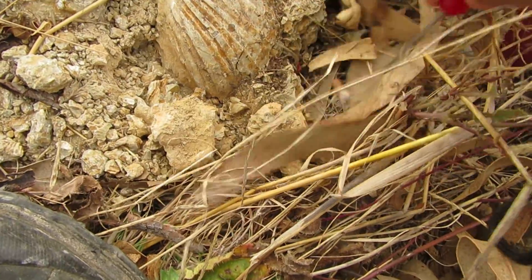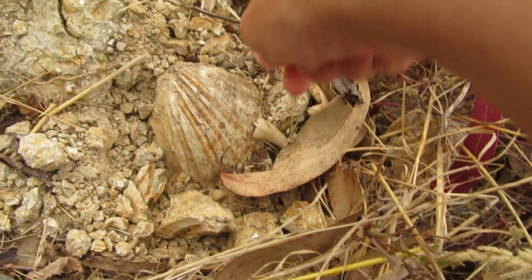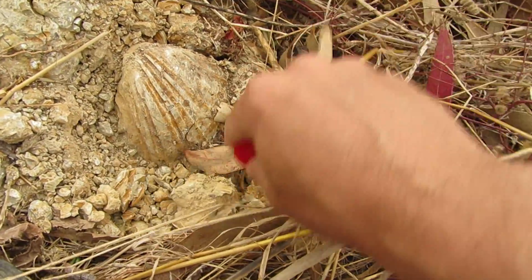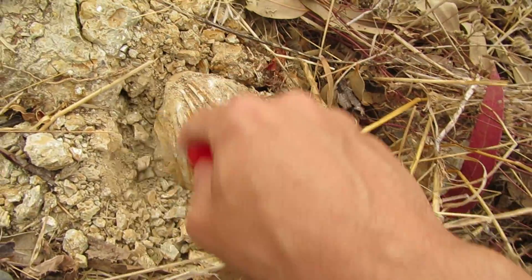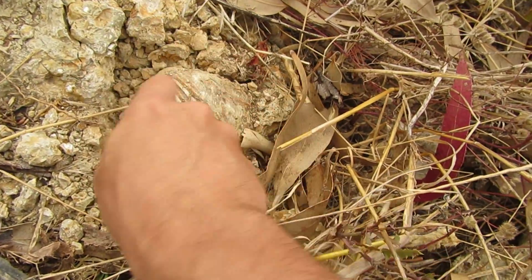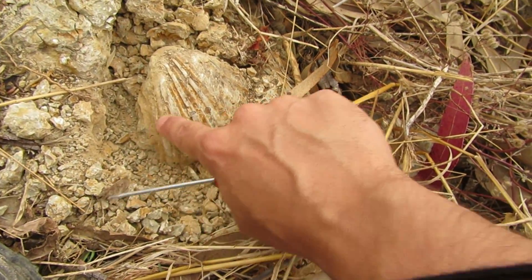Oh my god! Oh my god! I am seeing signs of some cracks around here.